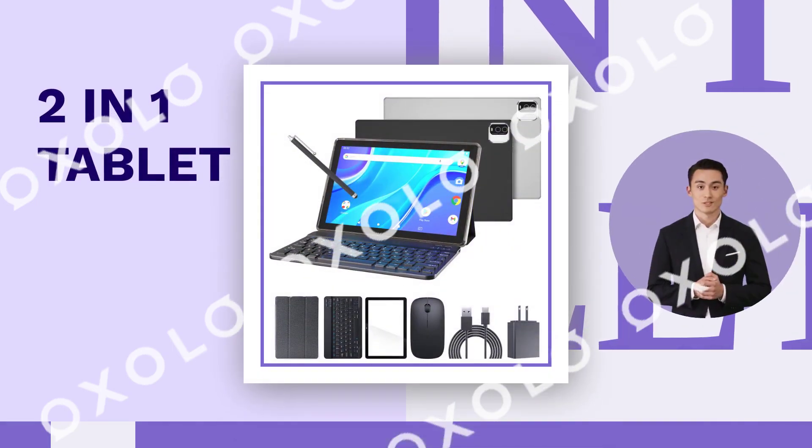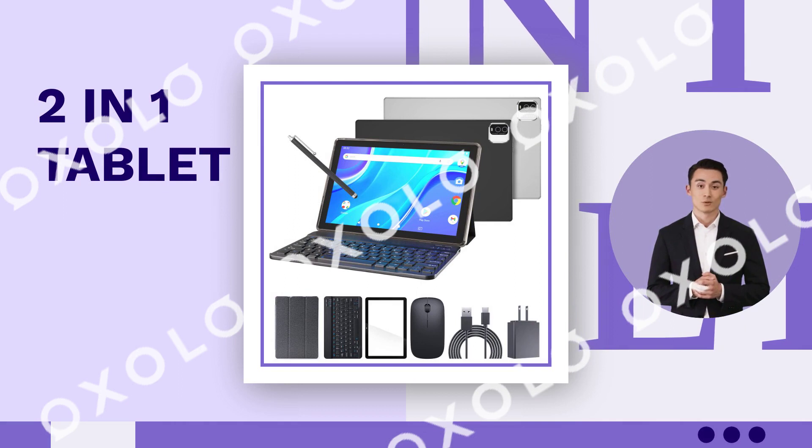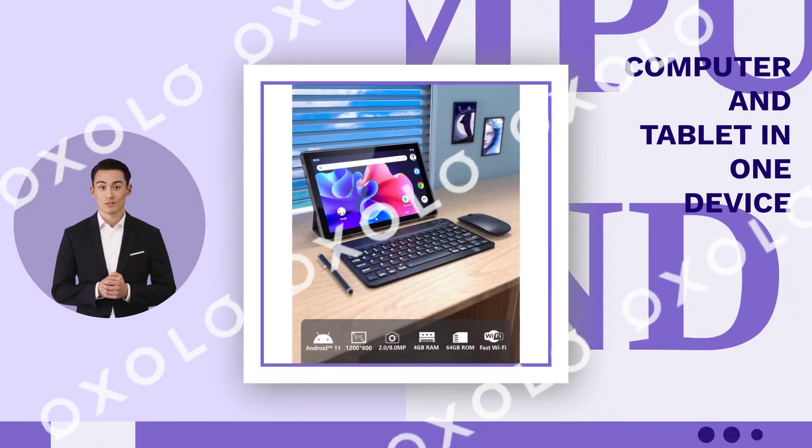Perfect combination. 2 inches, 1 tablet, 10-inch Android 11 tablet with keyboard. Enjoy the convenience of a computer and tablet in one device.